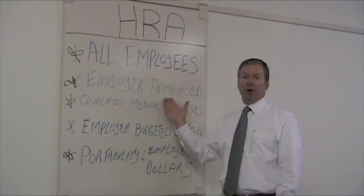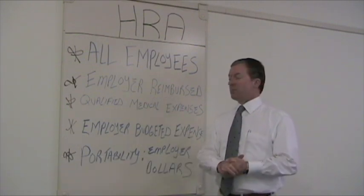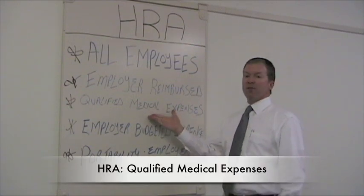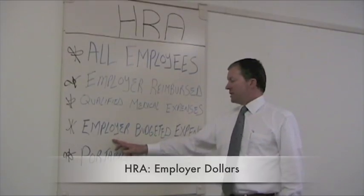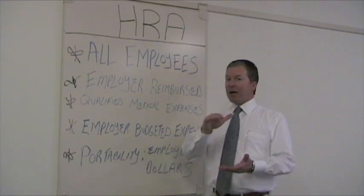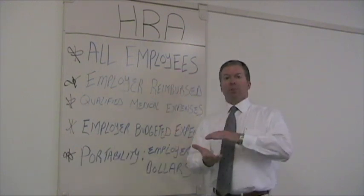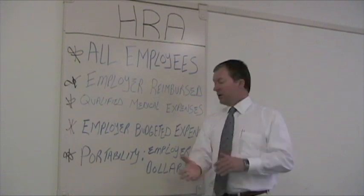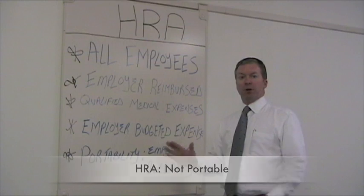HRAs are employer-reimbursed expenses used to help offset deductible and co-insurance claims for qualified medical expenses incurred under your plan design. The real key to HRAs is that this is an employer-budgeted expense to help offset the gap between the newly purchased super high deductible plan and the current plan design that you're on now. These dollars are not portable — they are employer-budgeted dollars.